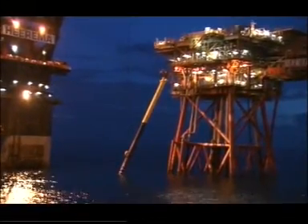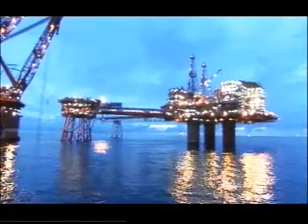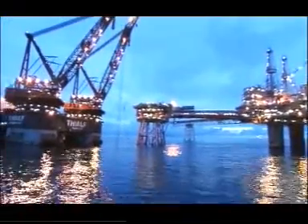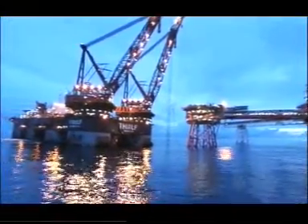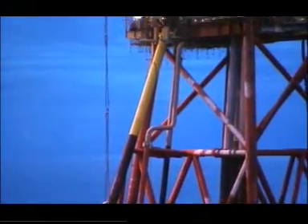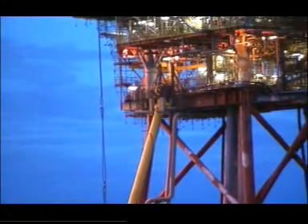Once hooked into the guides, the crane lines were slackened to allow the caisson to rotate into its final position. ROVs were deployed from the Tialf to ensure the caisson seated correctly in the jacket clamps and to close temporary restraining gates. At 5 o'clock on the 6th of August, four and a half hours after lifting off from the barge, the caisson was successfully installed and a major project milestone had been achieved.